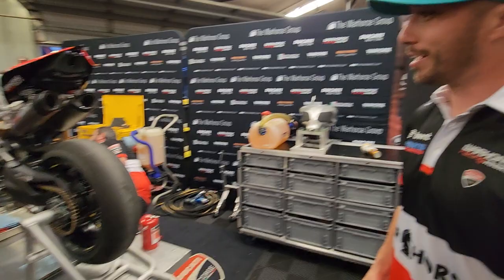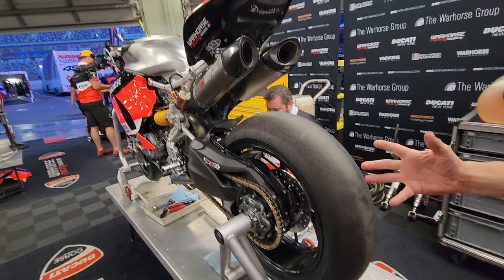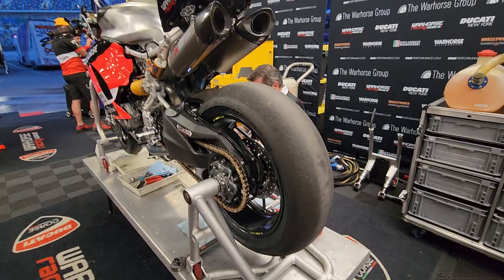8 seconds? I was watching the privateers — they were thrilled that they got it down to 14. Yeah, you're doing 8, that's impressive. It's the single-sided swingarm — instead of pulling the wheel off and removing the chain, you literally pull it straight off the hub, put it right back on, and the chain stays in place.